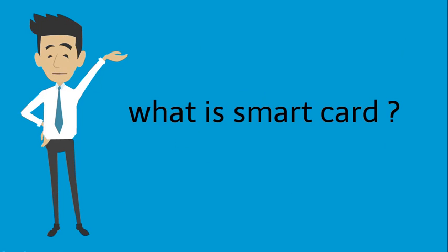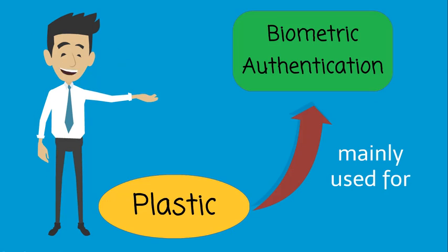What is smart card? Smart card is a plastic card about the size of a credit card, with an embedded microchip, mainly used for biometric authentication.